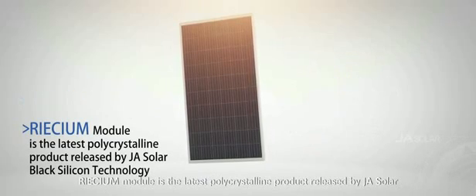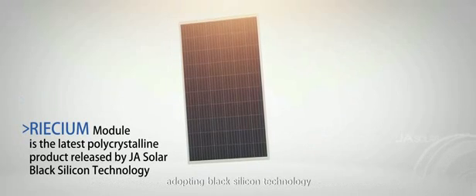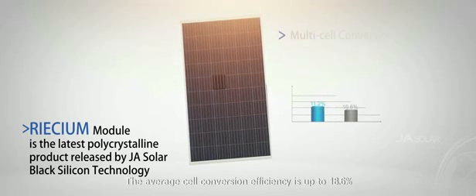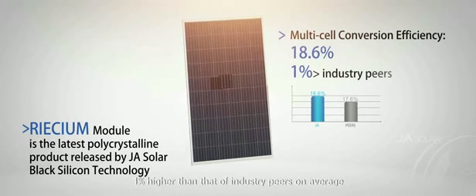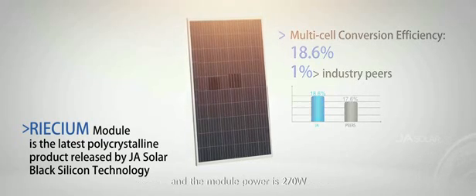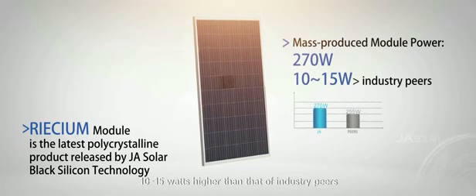The Perseum module is the latest high-efficiency monocrystalline product introduced by JA Solar, adopting black silicon technology. The average cell conversion efficiency is up to 18.6%, 1% higher than that of industry peers on average, and the module power is 270 watts, 10 to 15 watts higher than that of industry peers.